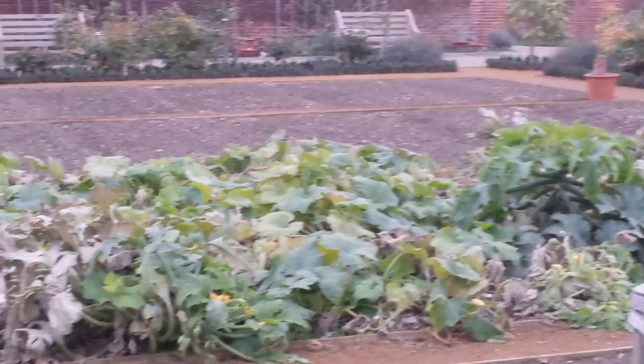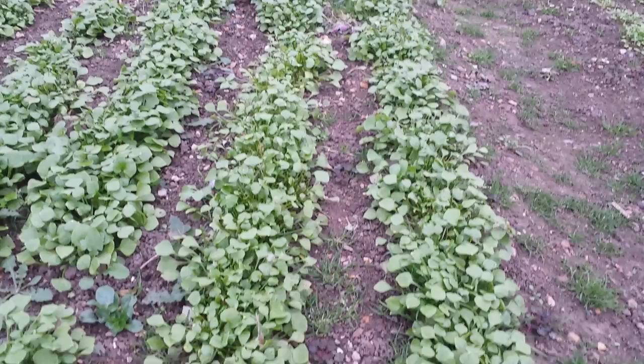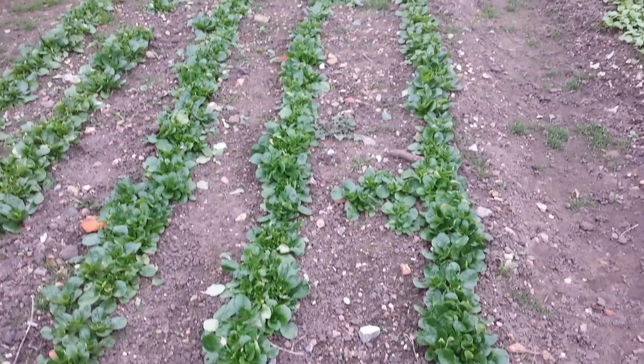Lots of seedlings — I wonder what this is? Sorrel? No, that's not sorrel. That's Winter... something, I forgot. Winter purslane, I think. And this one is lamb's lettuce — I think this one is lamb's lettuce. The way that it is stuck to the ground — that's lamb's lettuce.